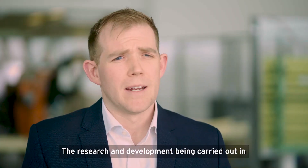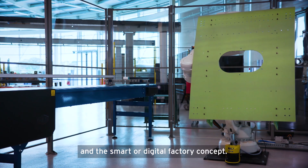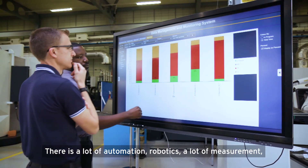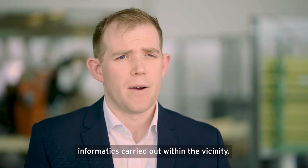The research and development being carried out in Factory 2050 is mainly based around assembly technologies and the smart or digital factory concept. There's a lot of automation, robotics, a lot of measurement, inspection, artificial intelligence and general data analysis, and informatics carried out within the facility.